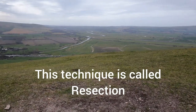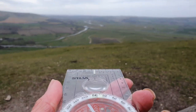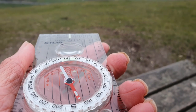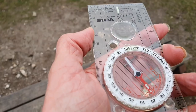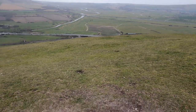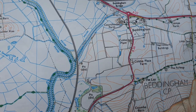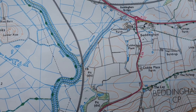Over there is a junction of two rivers, and I can take a bearing off that by pointing the direction of travel arrow at that river junction, then rotating the bezel of the compass so that the red housing arrow intersects with the red magnetic needle. That gives us a bearing of 210 degrees to that river junction. At the moment we don't have to worry about magnetic variation here in the UK, as it's only a degree or so.